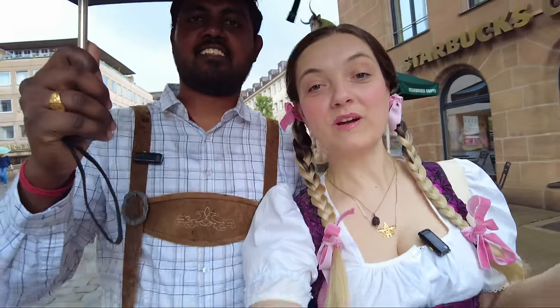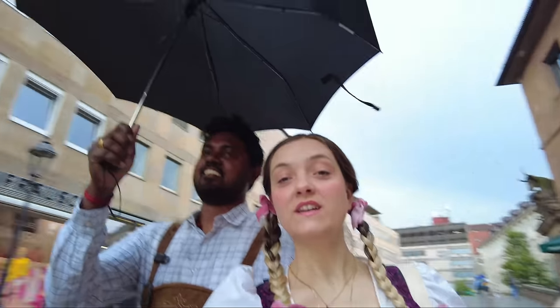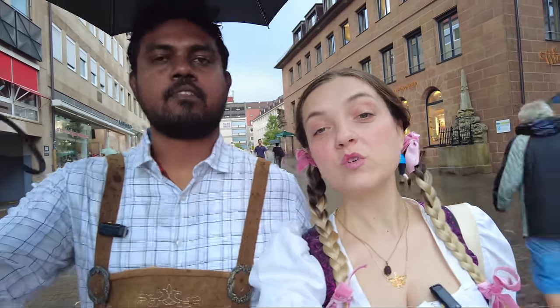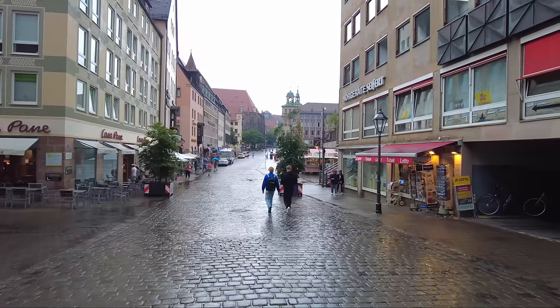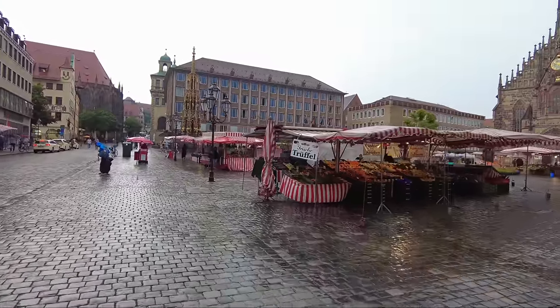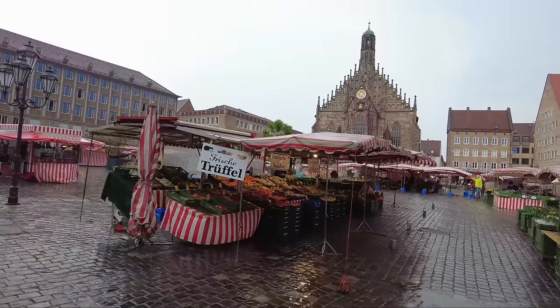We are in Nuremberg right now and because this is Germany, we are experiencing some rainfall — German weather, you know. Nuremberg is one of the oldest and most well-preserved cities of Germany, with a lot of medieval buildings. We are now walking towards the main market. Every day of the week they have a market here until 6 p.m. where they sell all kinds of vegetables, fruits, specialties, and delicacies.